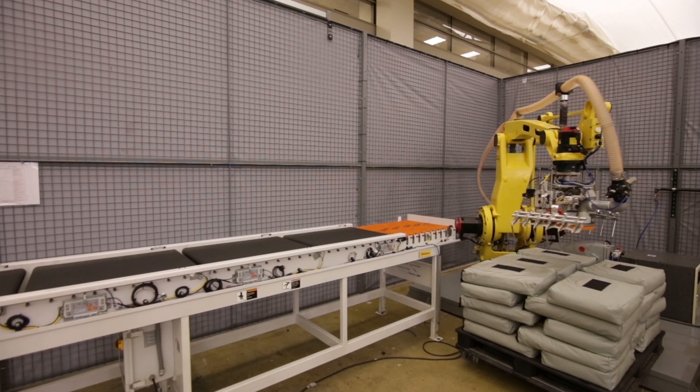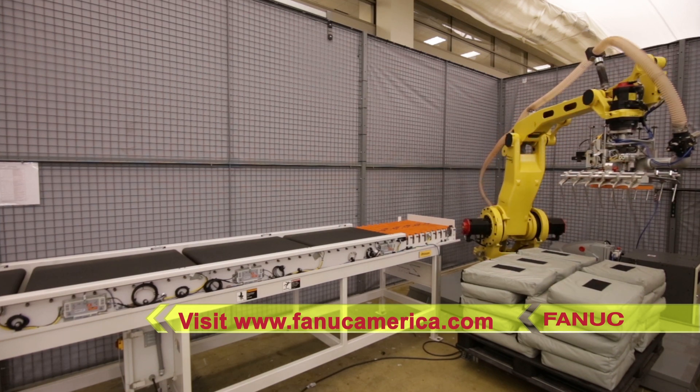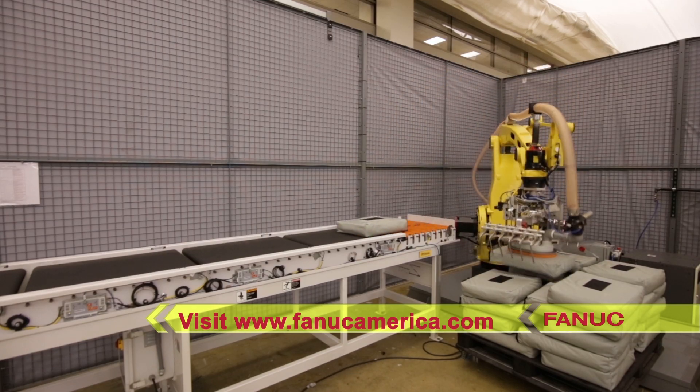To learn more about FANUC America's full range of robots for any palletizing operation, please visit FANUCAmerica.com.